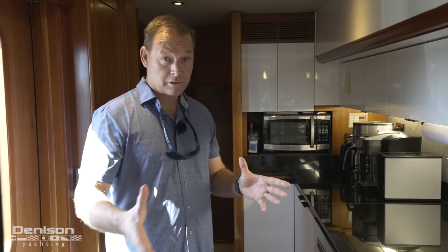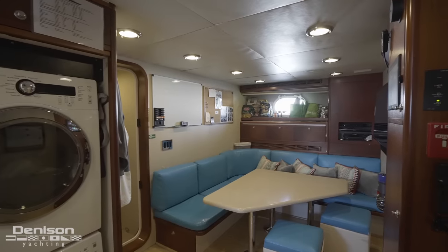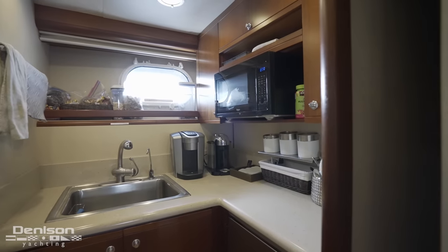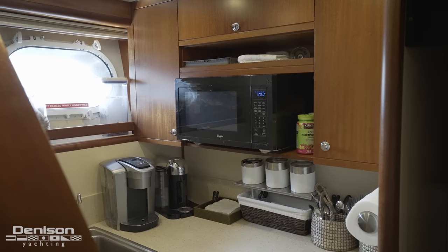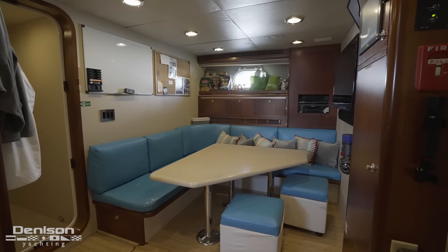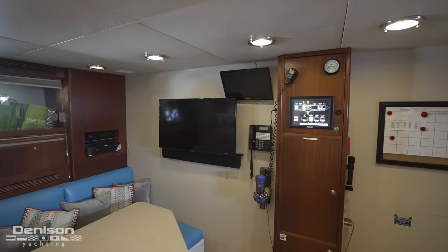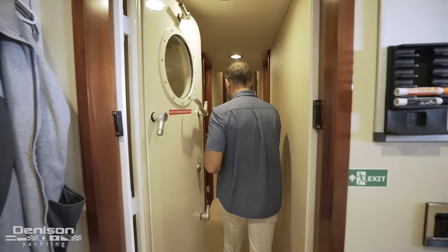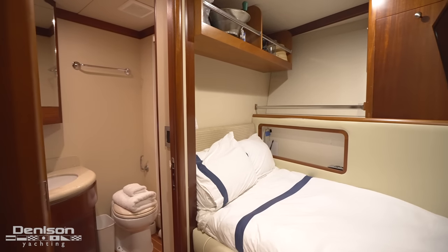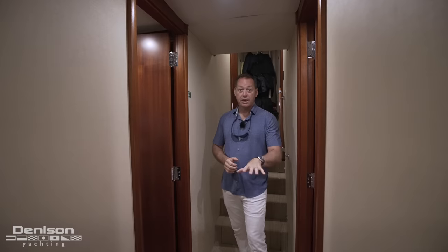Conveniently close to the chef's galley is the entrance down to the crew accommodations. Down here is a really nice layout — the first thing you see is a set of washers and dryers, a refrigerator for drinks, and the crew settee where the whole crew can easily fit. There's a ship's monitoring system, tank sentry, and a separate monitor for security cameras. Moving forward, there are four crew cabins, including an engineer's cabin with a full-size bed. Every crew cabin has its own toilet and shower, which is really nice.